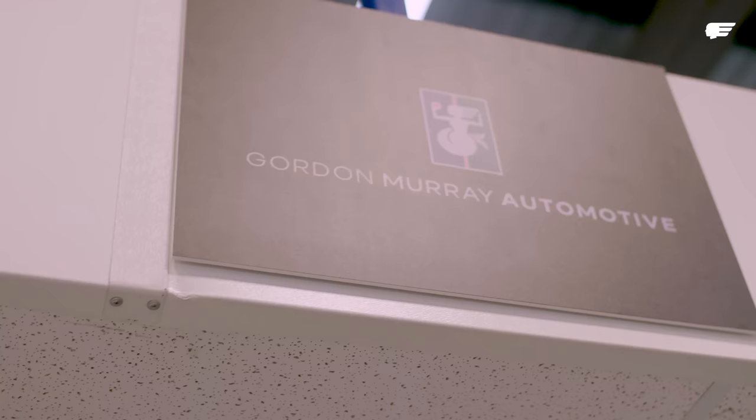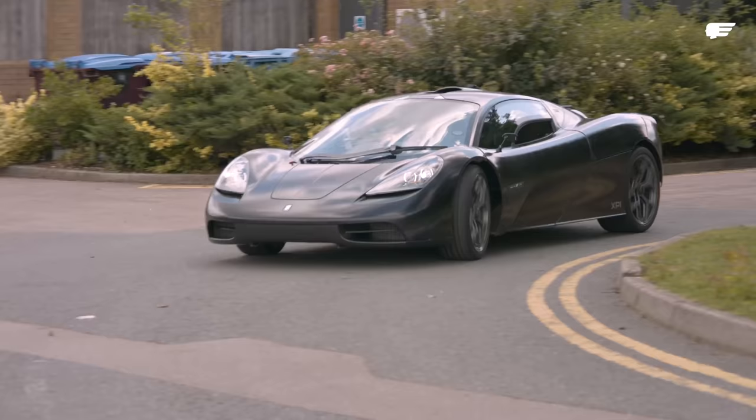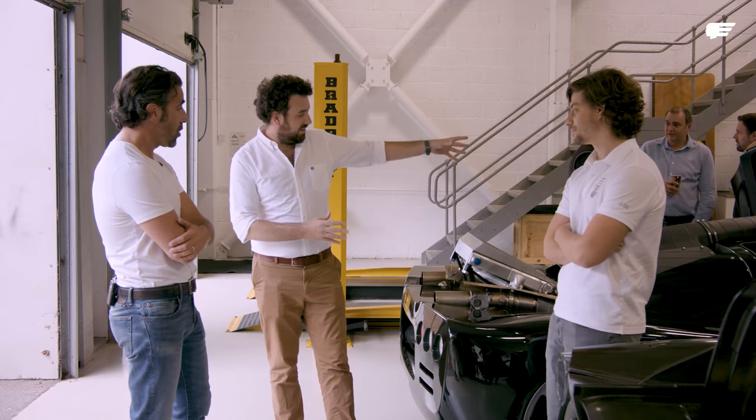I'm Shane Connickton, Principal Engineer Test and Development here at GMD. My role is that I manage this fleet of cars. We're responsible for all the testing, all the planning, and the execution of the test program to make sure that when we get into production we have a robust product that's ready for the customer.